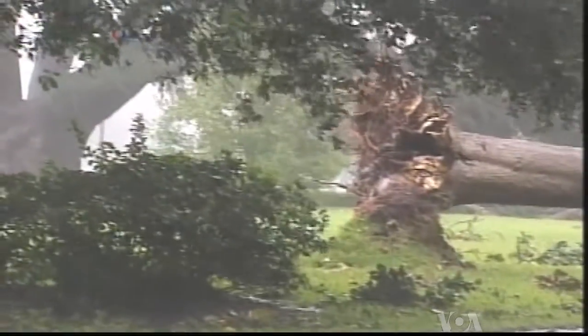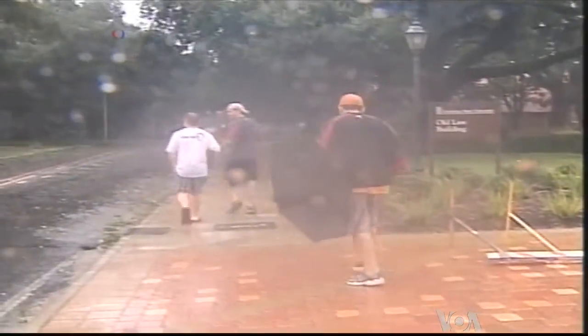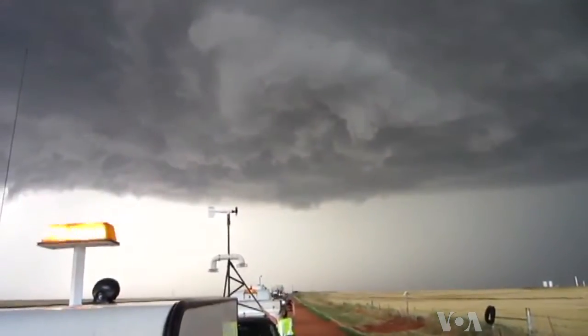Looking at those winds could give forecasters a better idea of the storm's intensity, which could translate into more accurate forecasts. And that, Wurman says, can save lives. Roseanne Skirbel, VOA News, Washington.